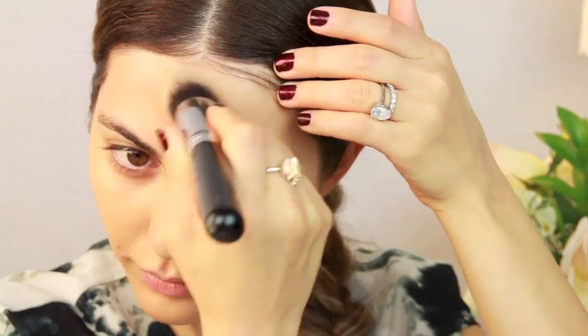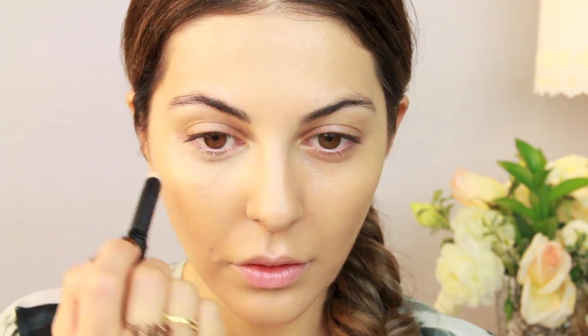Starting off with my foundation and today I'm changing it up a little bit, using a heavier Chanel. Usually I like to use the Vital Lumiere Aqua which looks amazing on my skin, but I don't like the color because it's not as yellow as I like it. This one is pretty yellow and it's in the shade 30 Beige.